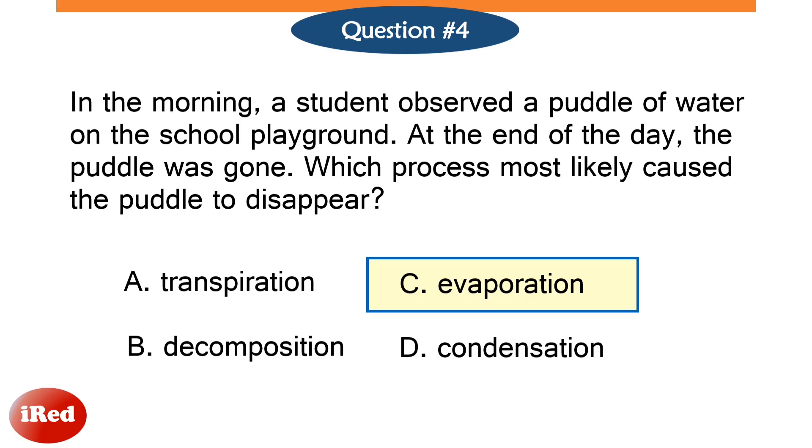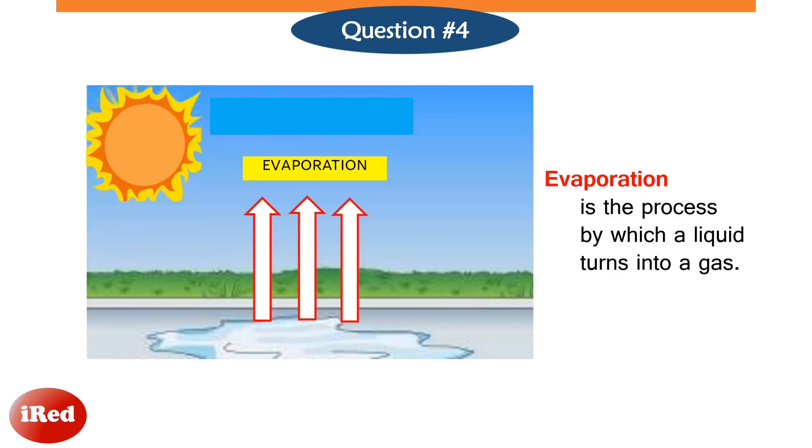The correct answer is letter C, evaporation. Evaporation is a process of changing liquid to gas. When the puddle of water absorbs heat, the water evaporates, or changes from liquid water to water vapor.